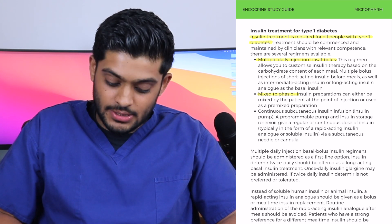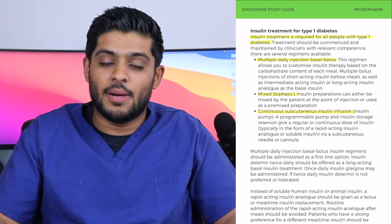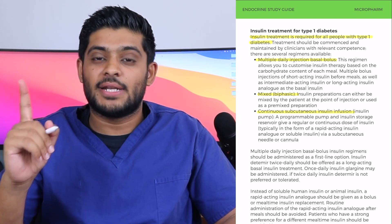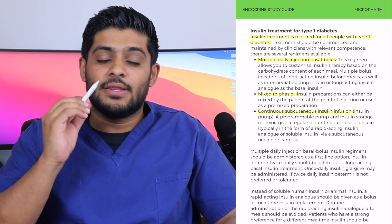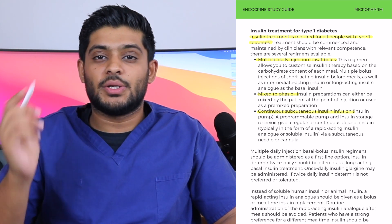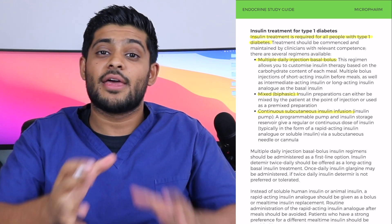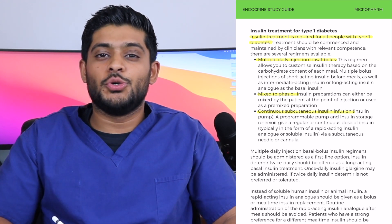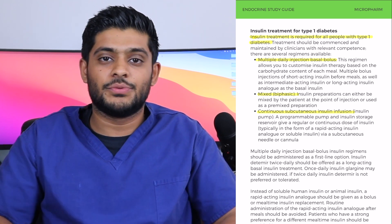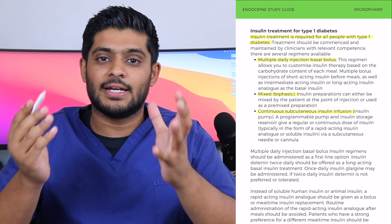Finally, you've got a continuous subcutaneous insulin infusion, which is an insulin pump. The insulin pump uses one rapid-acting insulin and determines how much insulin is provided every hour. When you're going to eat, the pump delivers a bolus dose that you determine to ensure you receive the correct amount of insulin for that meal. Insulin delivery with the pump is subcutaneous via a cannula.